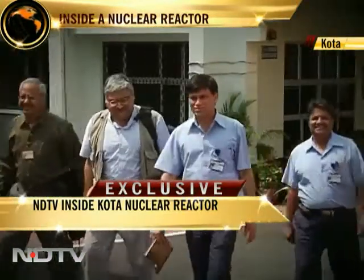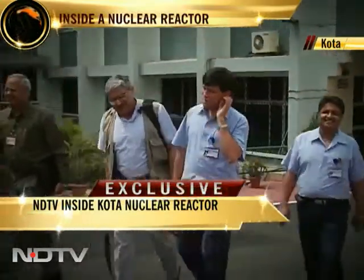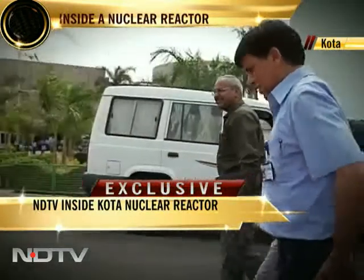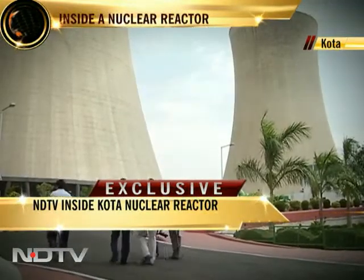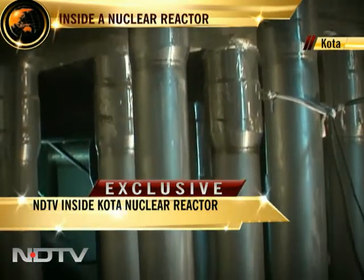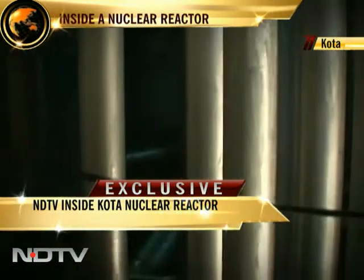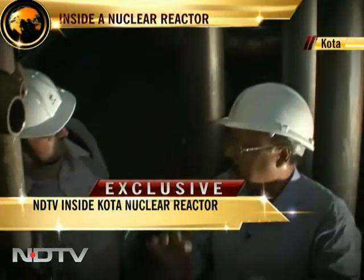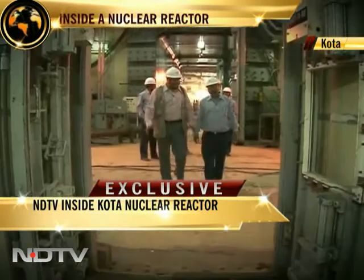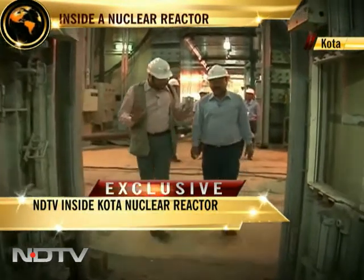In very rare access, the inside of a nuclear reactor was opened exclusively to NDTV's cameras — into the core of an under-construction reactor called the Calandria Vault at Rajasthan. This is the Calandria Vault.